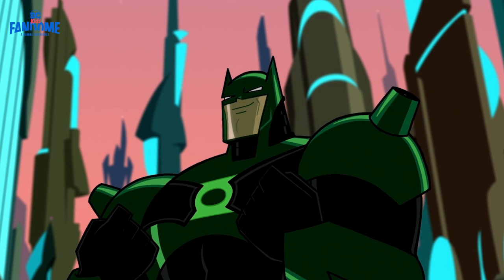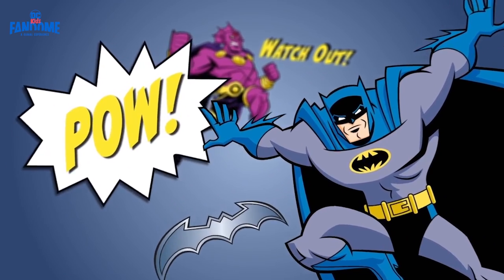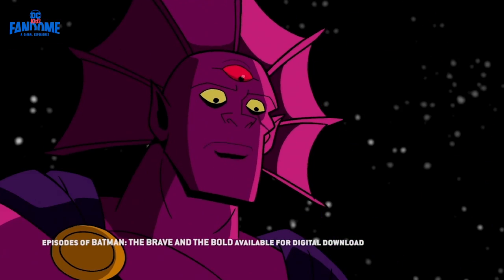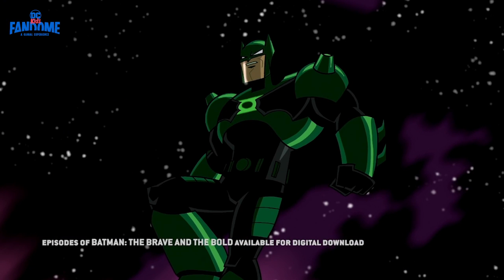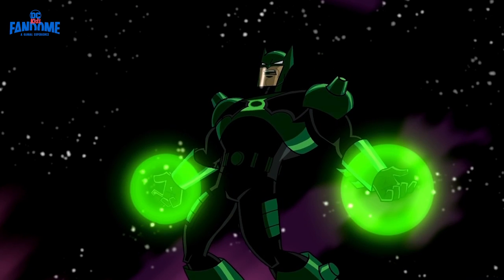Cool. Watch out, aliens. Here comes Batman. Pow! They tell me it's all about will. And believe me, will's one thing I've got plenty of.